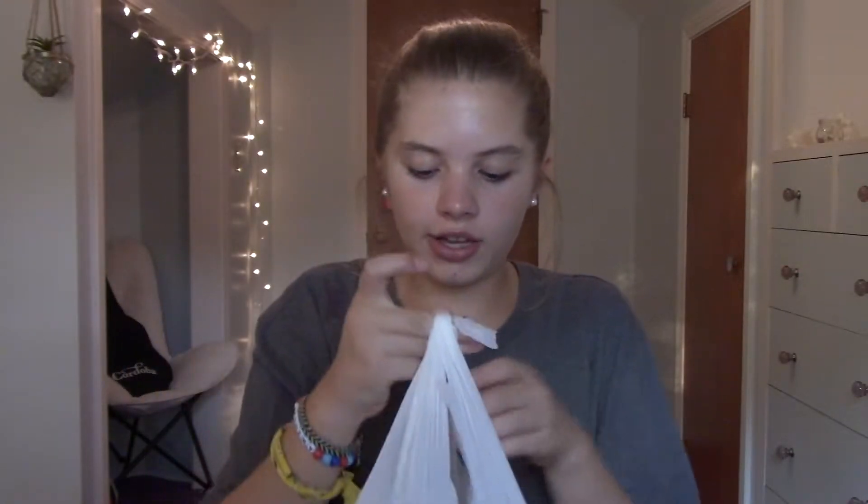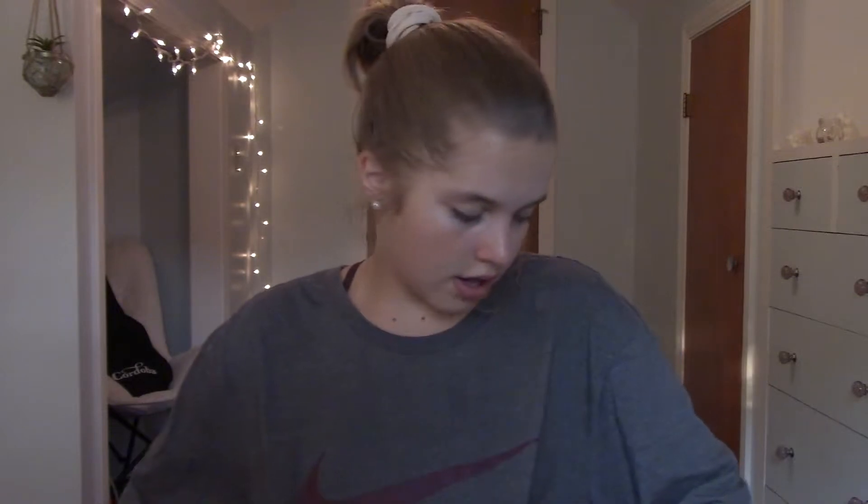Here's the first Goodwill bag. The first thing I got is the shirt I'm wearing right now — it's this very large Nike shirt. I got it in the men's section; I think it was like four or five dollars. It's probably an extra large, dark gray with the maroon swoosh on it. I really like the color combination — you can never have too many big comfy t-shirts.